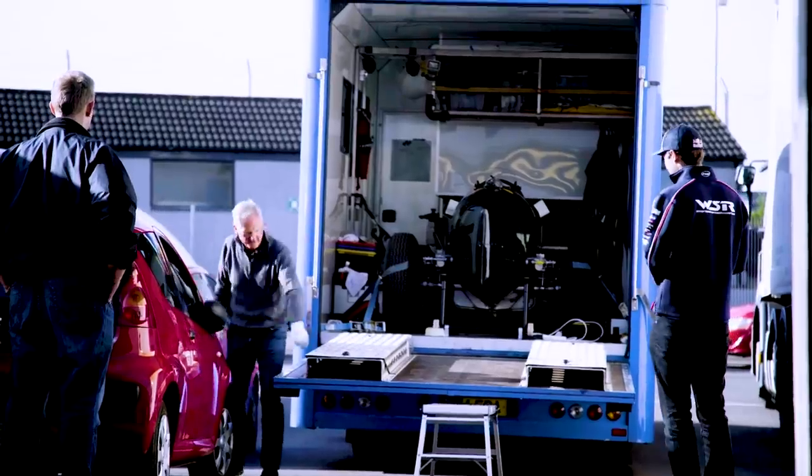Today I'm driving an ERA R4D. It's from 1935, so a pretty old piece of kit. It looks an absolute brute.